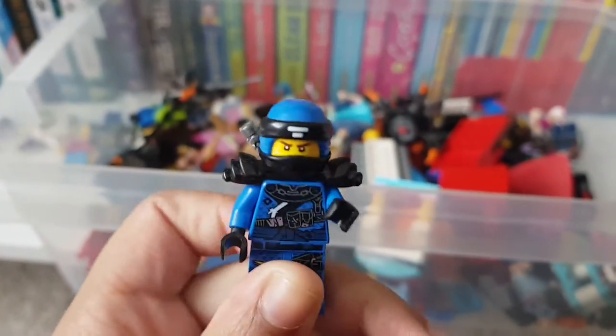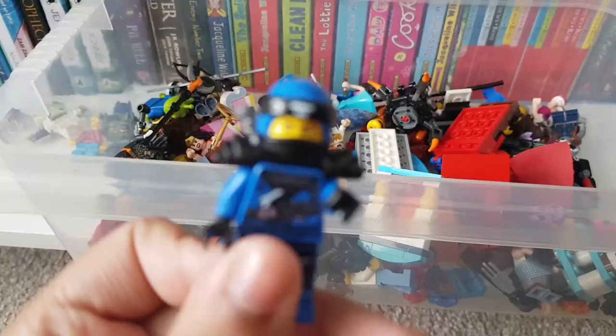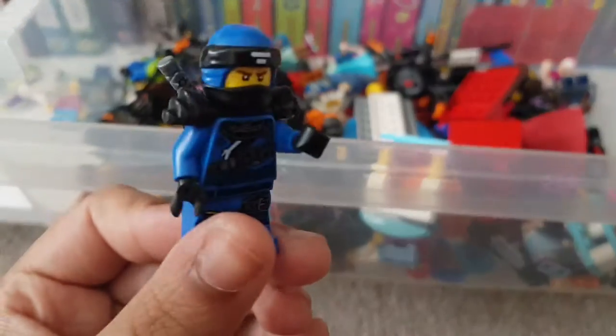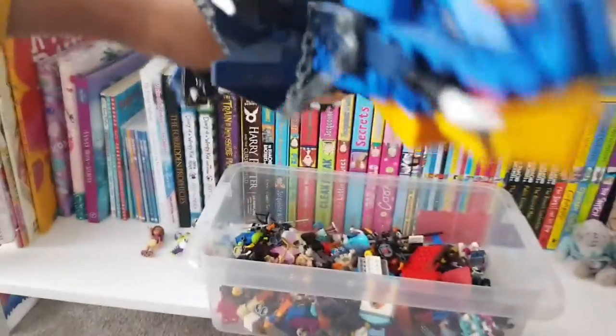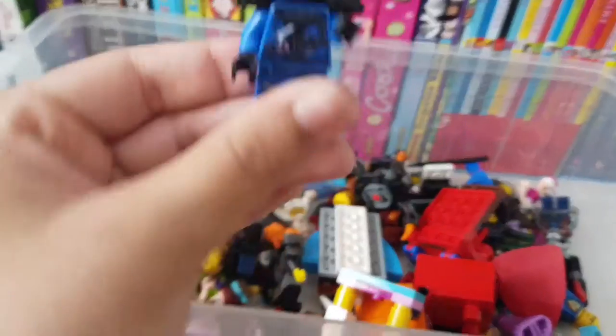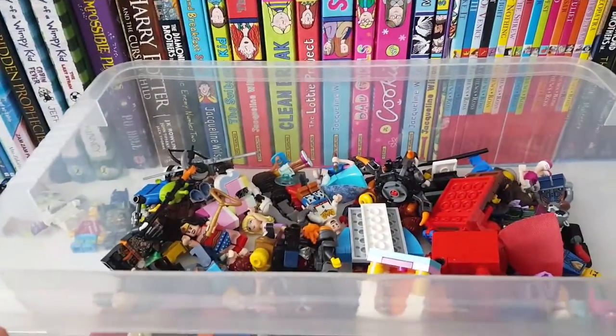Okay guys, so this is from Ninjago. He is Jay — he has the power of electricity and he comes with the electric dragon. This is his dragon, and he's got like these swords on his back. It's really cool.